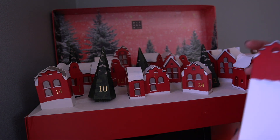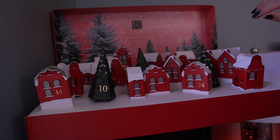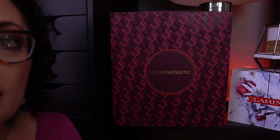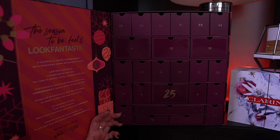I think I say 'very exciting' like every single time I open a new product in these advent calendars. Now let's do Look Fantastic. Day 15.